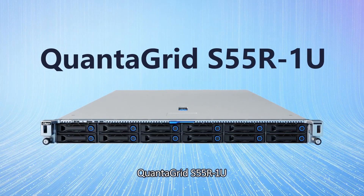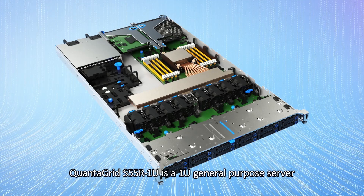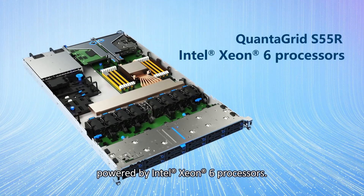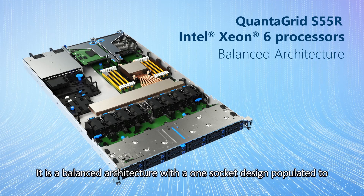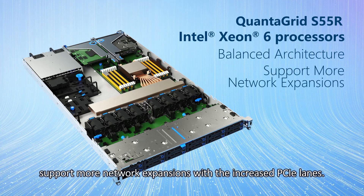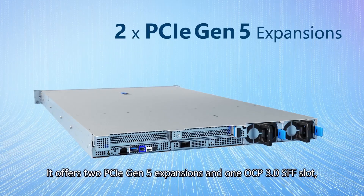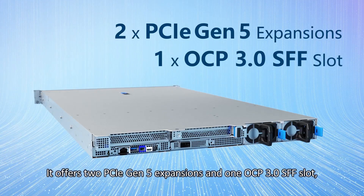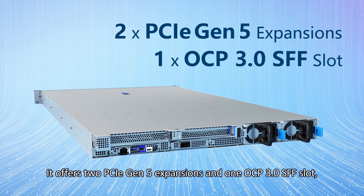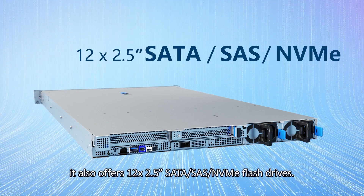The QuantaGrid S55R1U is a 1U general-purpose server powered by Intel Xeon 6 processors. It features a balanced architecture with a one-socket design to support more network expansions with increased PCIe lanes, offering two PCIe Gen 5 expansions in one OCP 3.0 small form factor slot. It also offers 12 2.5-inch SATA, SAS, and NVMe flash drives.